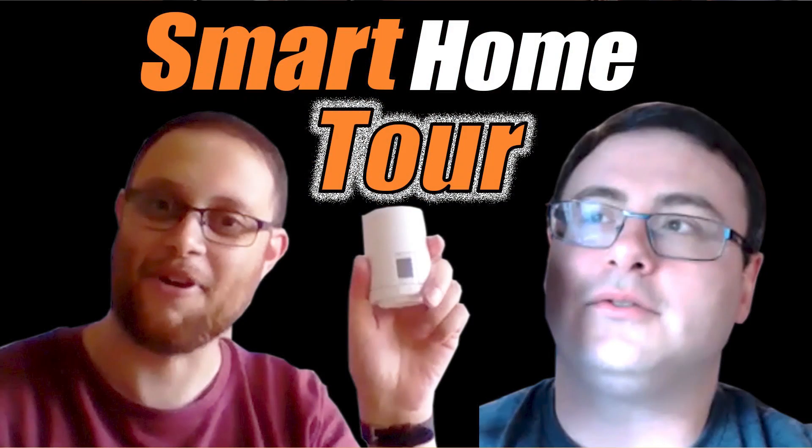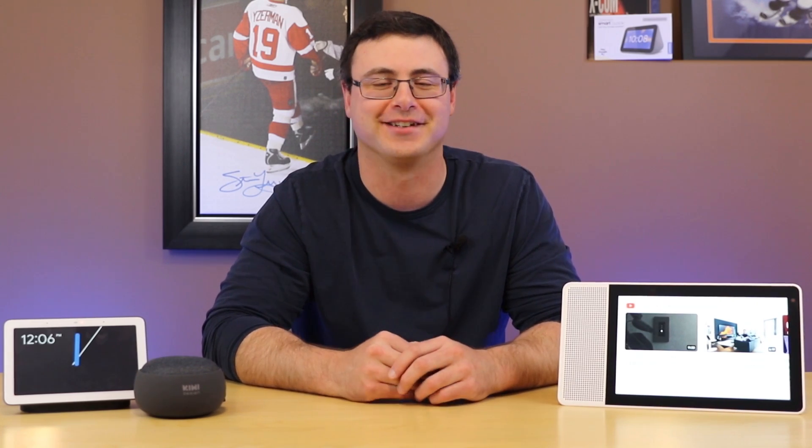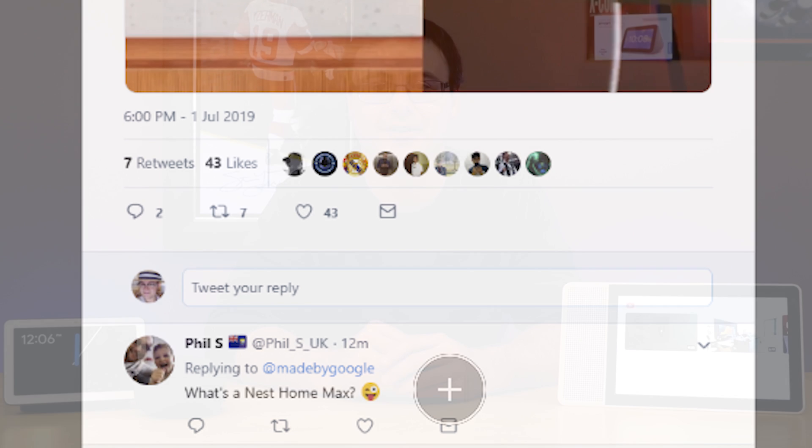We had Phil on the channel — he's from the UK and was one of our smart home tour participants — and he actually made the news himself. Google put out a tweet that was a little wrong about naming, and Phil ended up on the Android Police website for his comment about what the 'Nest Home Max' is. Google is a little confused here, but they will not be renaming the Google Home, Google Home Mini, and Google Home Max to anything Nest-related — at least not yet.